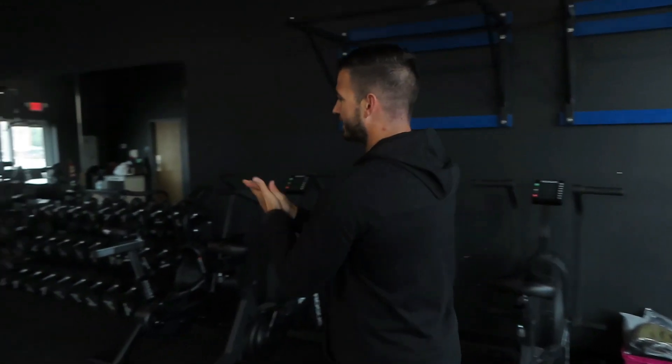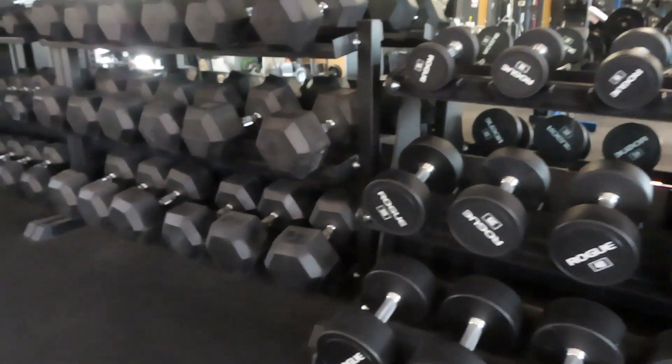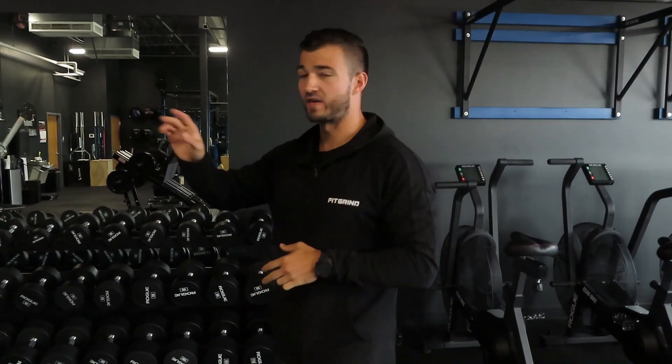Coming over to the dumbbells, we have two different types. We have our standard rubber hex head dumbbells and then we also bought the Rogue urethane dumbbells last year. I have a full review of the Rogue urethane dumbbells on my channel, and most of the equipment in here I've done full in-depth reviews on. On the rubber dumbbells we have two pairs of each from 5 through 50, then they go in 5-pound increments up to 100.